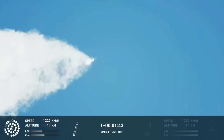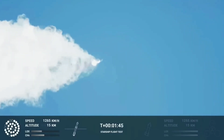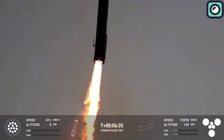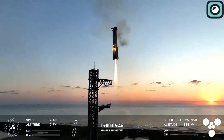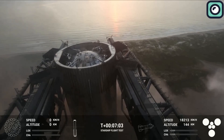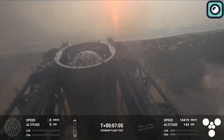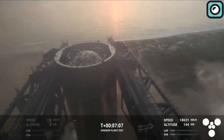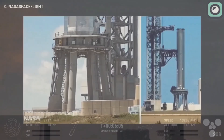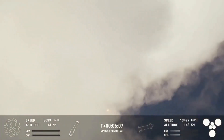The situation was different for Flight 5. This time, the mission included the critical task of catching the booster mid-air using the Mechazilla arms. The success of this catch depended on the booster being able to return to the launch site, hover, and be caught with precision. Any damage to the launch mount or the pad could have affected the booster's ability to return safely and attempt the catch.